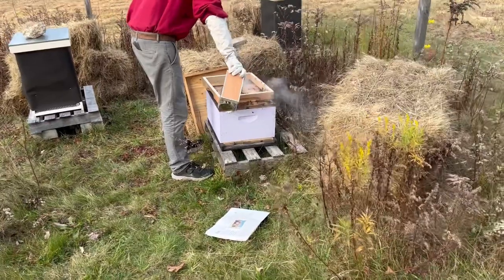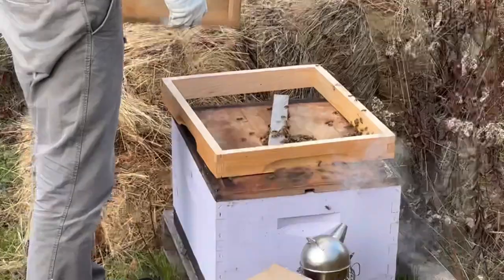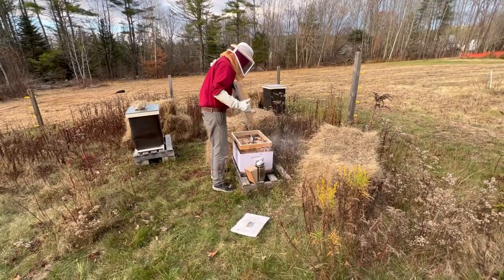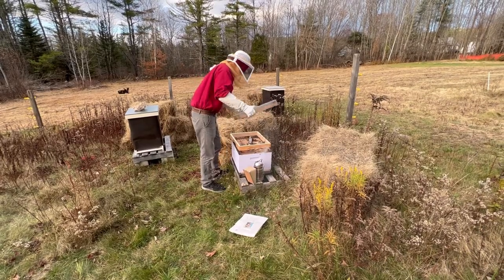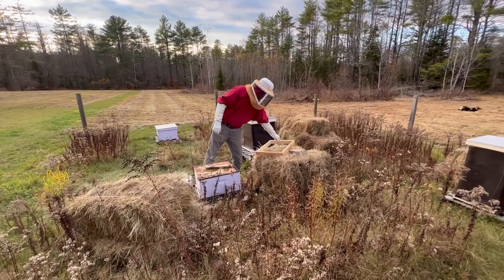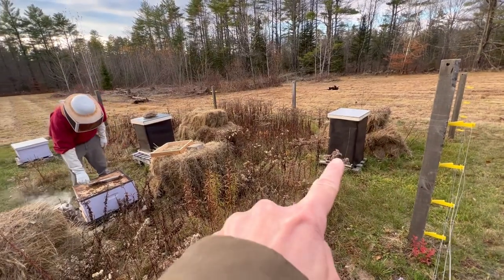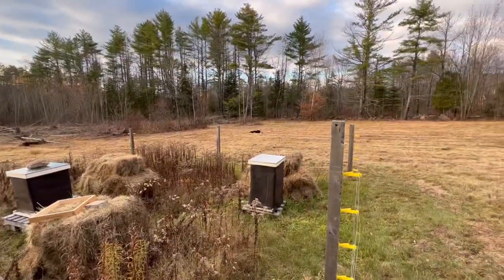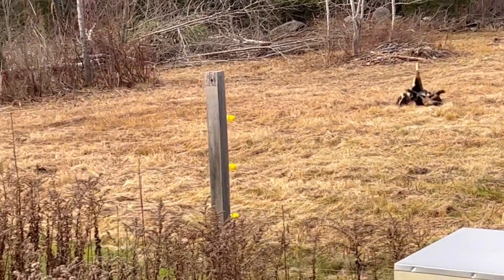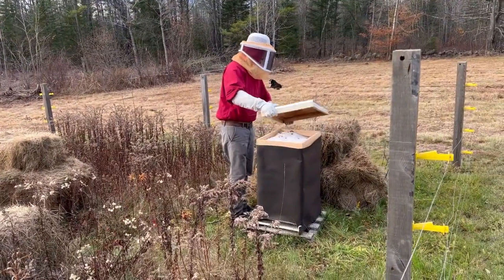Looks like a lot less on the top this time because all the sugar seems to be gone. So do you know what hive you're going to add them to, honey? I was thinking that one, because it has a honey super on it. This one right here. Shirley's over there rolling in something. Lovely. I'm not giving her a bath tonight — we'll just let her sleep in the barn.